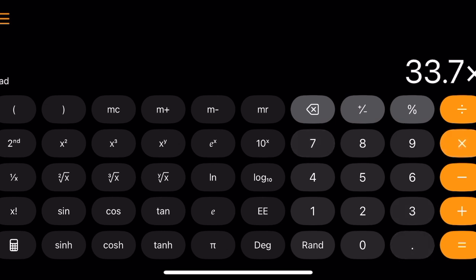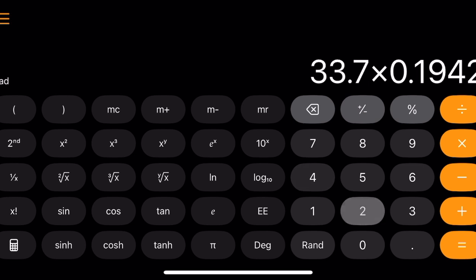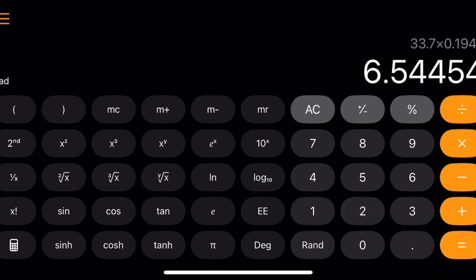If I take 33.7 kilowatt-hours times my 19.42 cents, I get an equivalent of roughly six dollars and fifty-five cents. That means I am paying essentially the equivalent of $6.55 per gallon of gasoline to charge up my electric car at home.